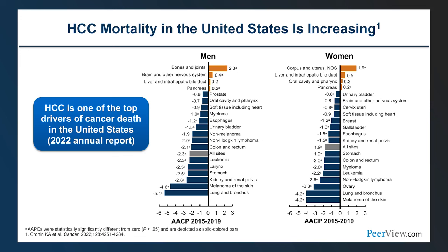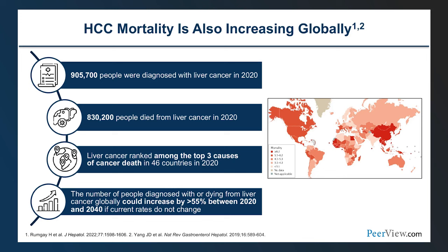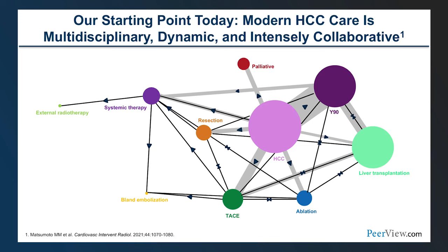HCC mortality is increasing in the United States and is one of the top drivers of cancer death in the U.S. for both men and women. HCC mortality is also increasing globally, with nearly a million people diagnosed in 2020 and over 800,000 patients dying from the condition. Liver cancer is ranked among the top three causes of cancer deaths in 46 countries, and the number diagnosed or dying is expected to increase over 50% by 2040.